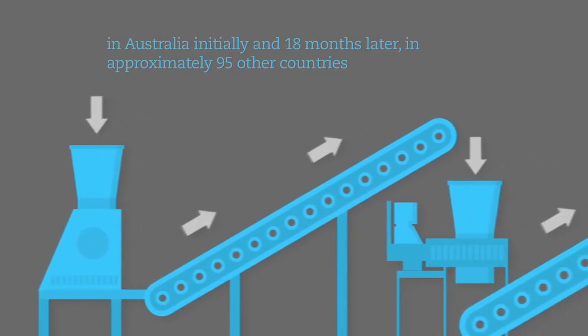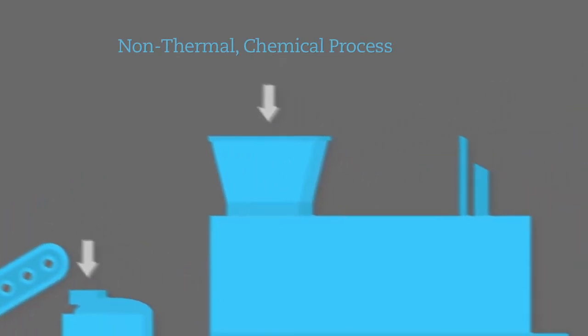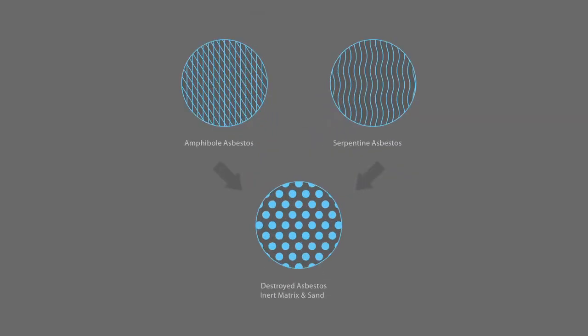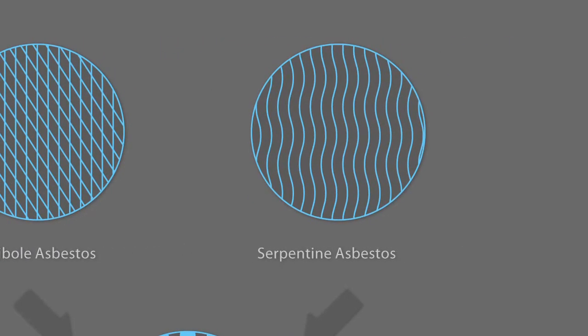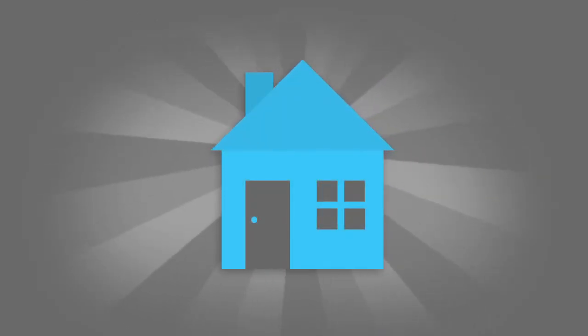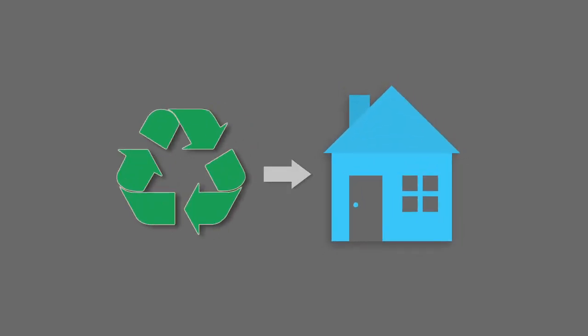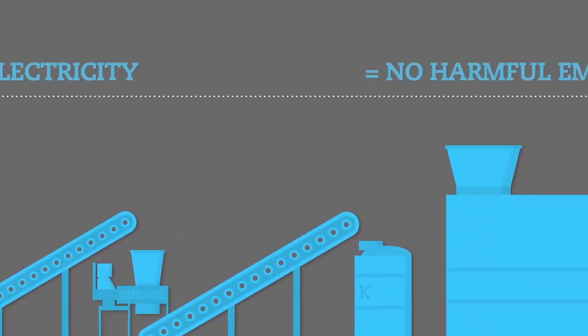Initially, and 18 months later in approximately 95 other countries, the Abcov method is the only non-thermal chemical process in the market today. It is a cost-effective process that effectively destroys all forms of asbestos — in some instances within 30 minutes — completely and permanently removing all toxic asbestos fibers, resulting in an inert and safe material. All byproduct materials can be recycled and applied in other commercial uses, providing a safe and environmentally friendly outcome. Because the process does not involve heat or electricity, the Abcov process does not create harmful emissions.